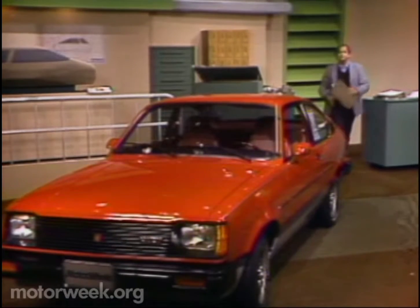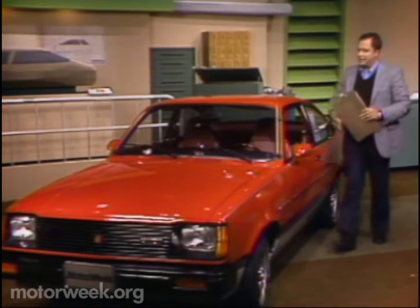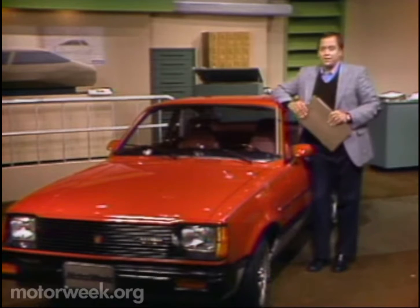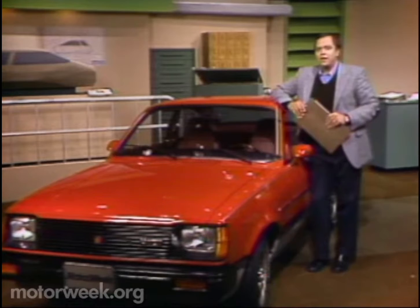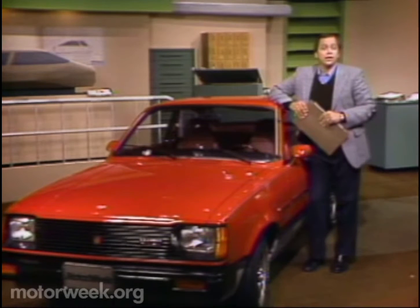With that, let's now walk over and take a look at the subject of our second road test this week. This little number is a two-door Isuzu I-Mark. If it looks familiar, it should. A few years ago, it was sold through Buick dealers as the Opal by Isuzu. Isuzu is partially owned by GM, but on their own now, they're the latest in a long line of Japanese importers — another example of how the car world is a small place after all.